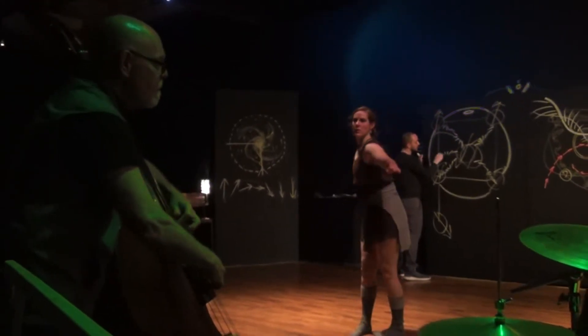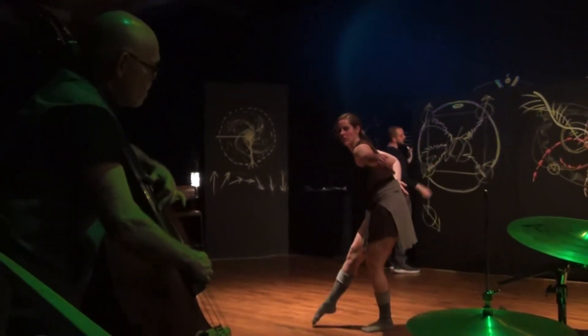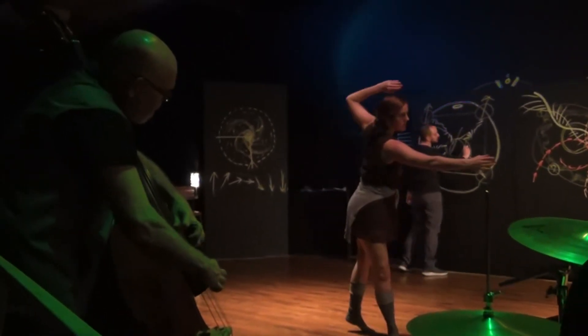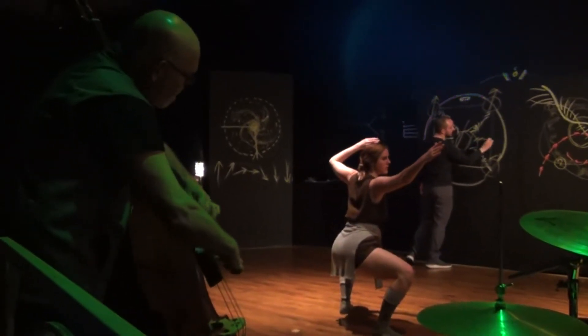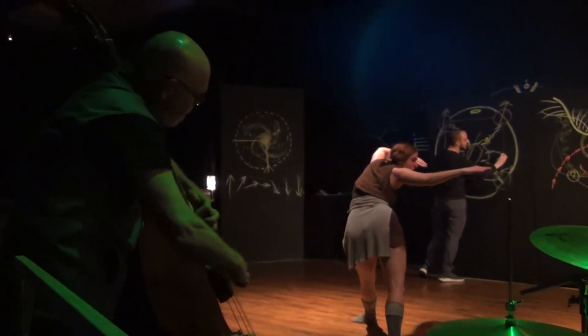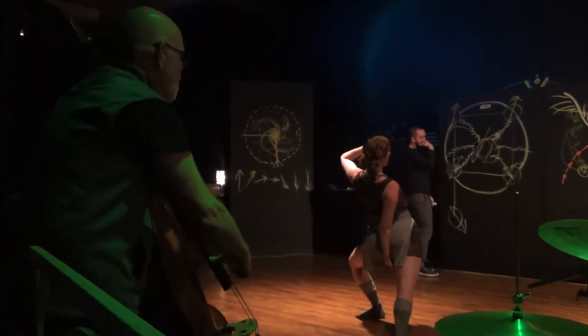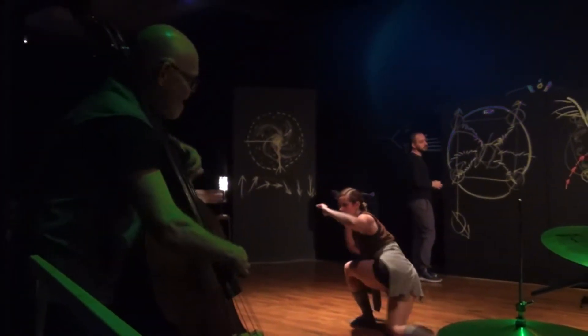We can actually see these things. We have special kinds of microscopes that can zoom in and look at real magnets and see these little knotted-up pieces of magnetic order inside the material. And they're interesting because they behave in some pretty unusual ways.